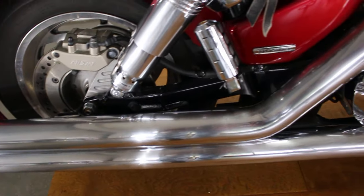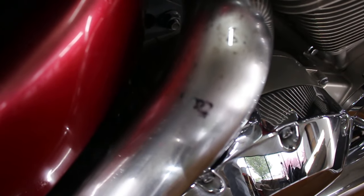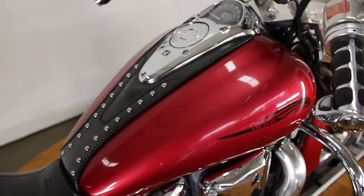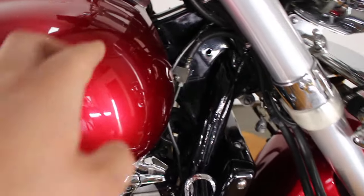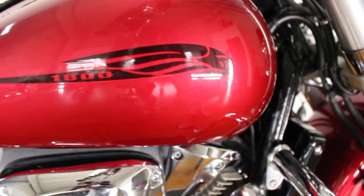The pipes have kind of lost their chrome there, but they still run well and still work well. As you can see, the chrome is kind of peeling off. The tank is in great shape — it does have a nice little scratch right there, but besides that the tank is in pretty good shape.